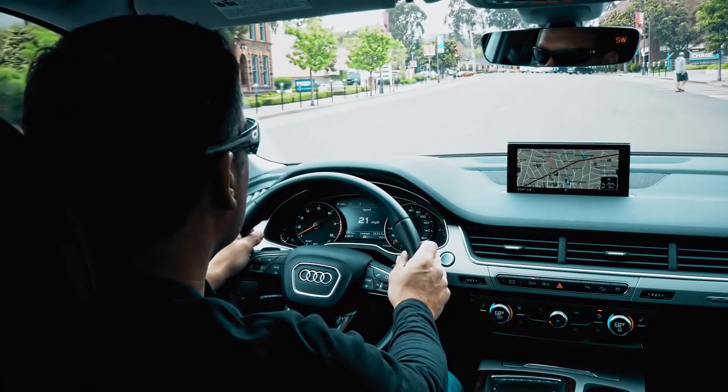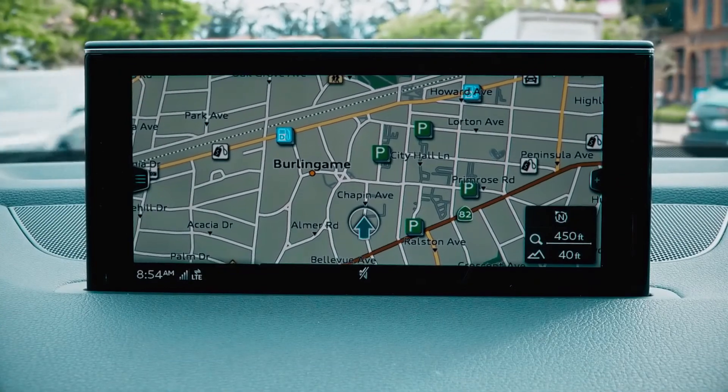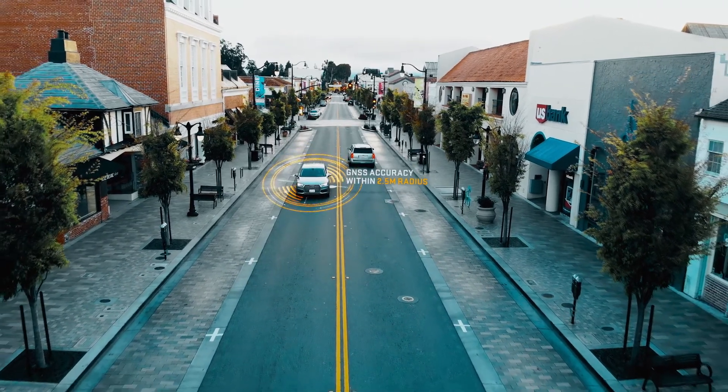Currently, the Global Navigation Satellite System, or GNSS, which includes the U.S. GPS constellation, is only accurate to about 2 to 3 meters. Centimeter-level accuracy is available today,